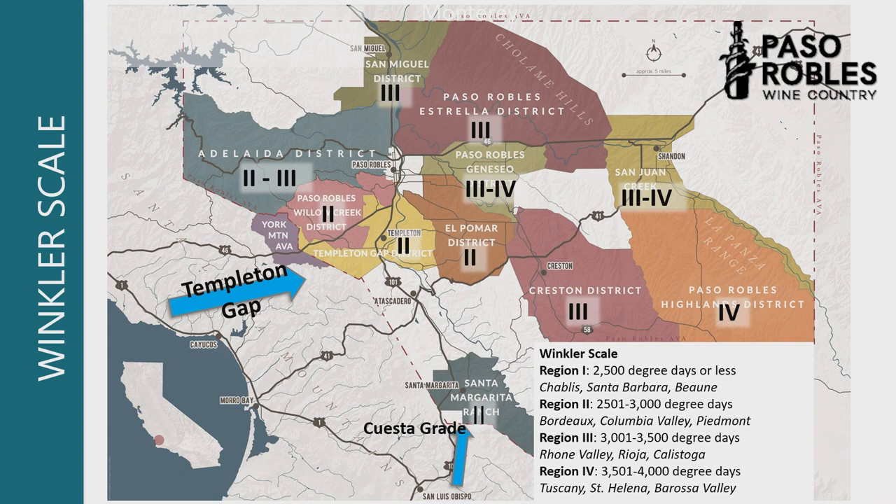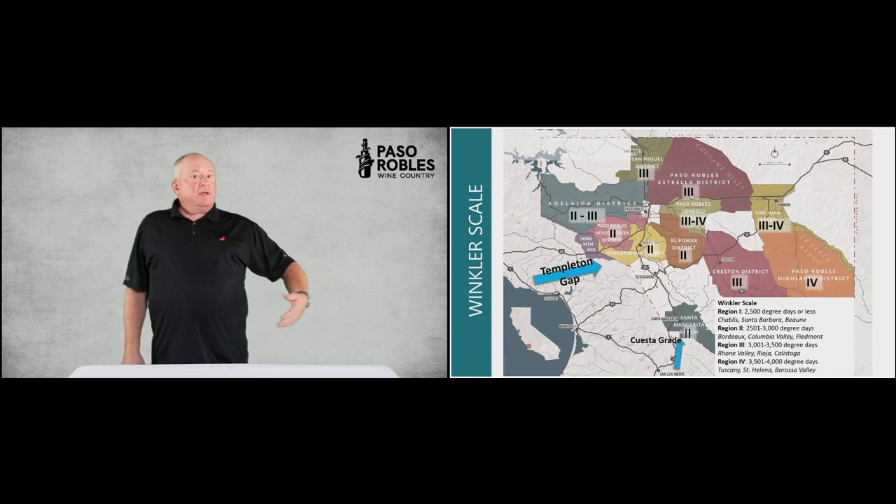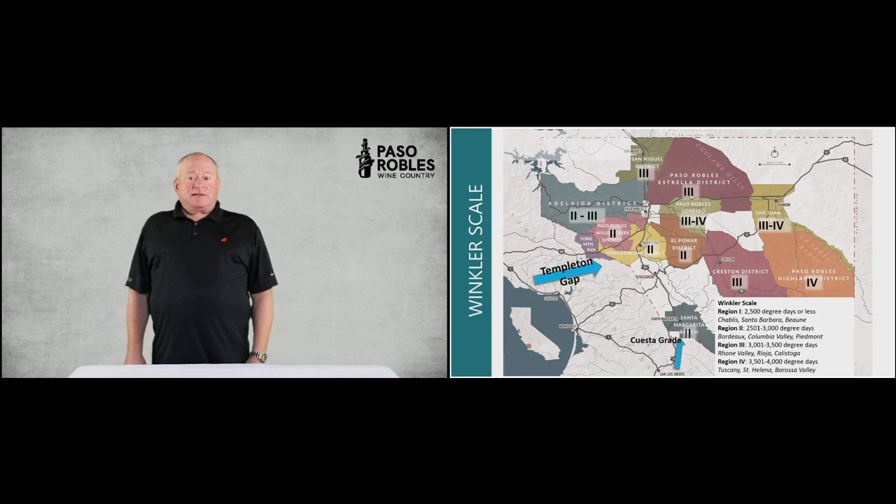A huge mix of Bordeaux and Rhone varieties have done very well. As we move east, a little more traditional Zinfandel historically, and a lot of that has given way to large masses of Bordeaux fruit and a lot of growers experimenting with many other varieties. It's a little bit warmer — Regions 3 and 4, particularly to the north in Estrella and San Miguel, and then all the way out into the far east in the shadow of the Shalam Hills in San Juan Highlands and Creston. Quite a bit warmer, more analogous to Barossa Valley or St. Helena and Napa Valley. The Cuesta Grade is also a defining factor for the Santa Margarita Ranch down in the south.